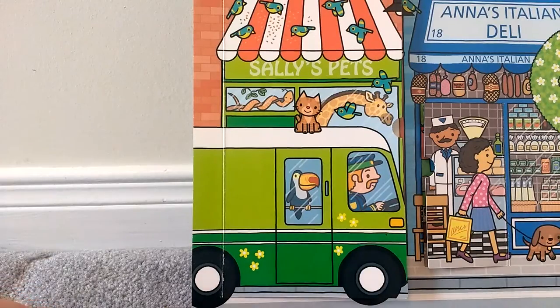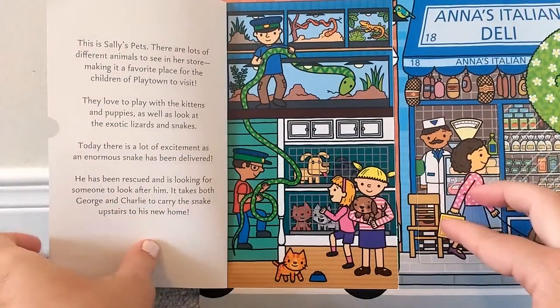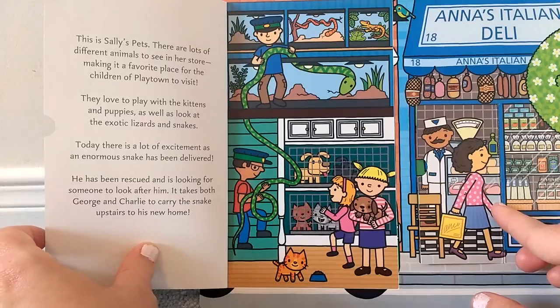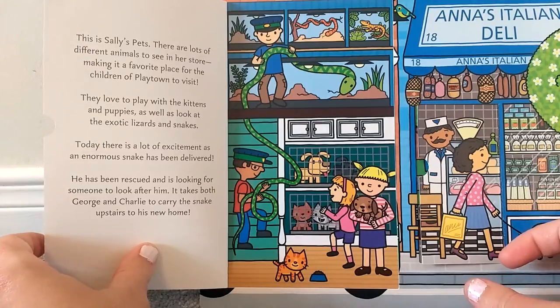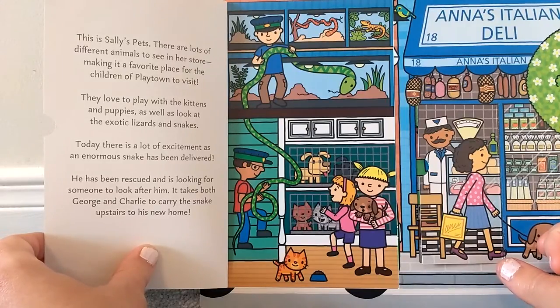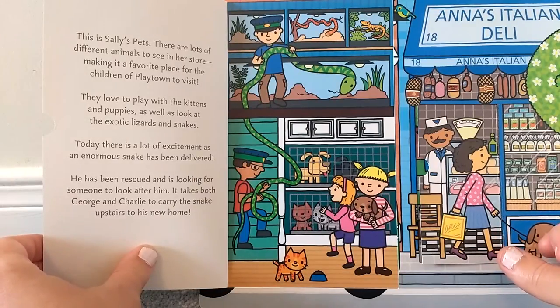Let's look inside Sally's Pets. This is Sally's pets. There are lots of different animals to see in her store, making it a favorite place for the children of Playtown to visit. They love to play with the kittens and puppies, as well as look at the exotic lizards and snakes. Today there is a lot of excitement as an enormous snake has been delivered. It takes both George and Charlie to carry the snake upstairs to his new home.